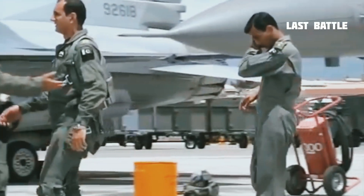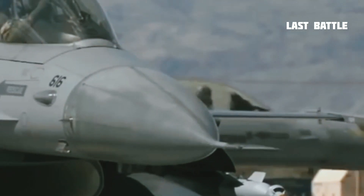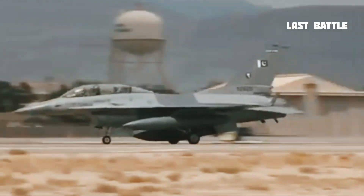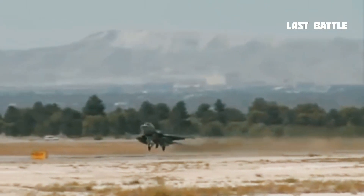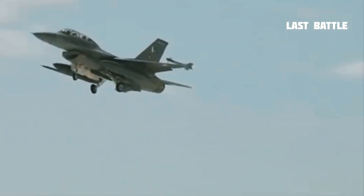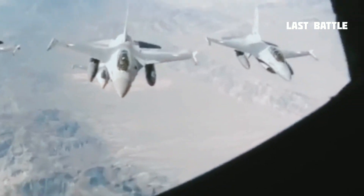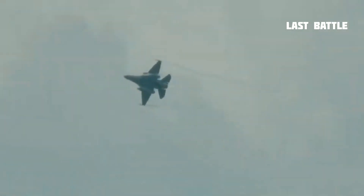The General Dynamics F-16 Fighting Falcon is a single-engine supersonic multi-role fighter aircraft originally developed by General Dynamics, now Lockheed Martin, for the United States Air Force. Designed as an air superiority day fighter, it evolved into a successful all-weather multi-role aircraft. Over 4,500 aircraft have been built since production was approved in 1976.